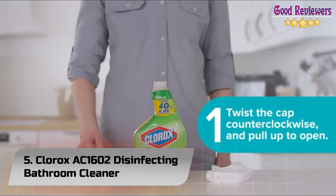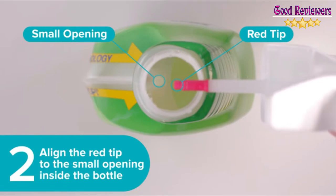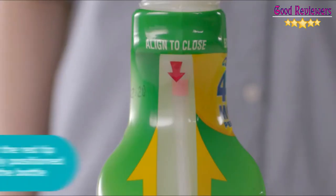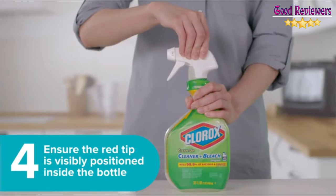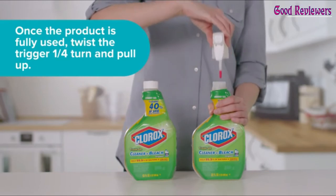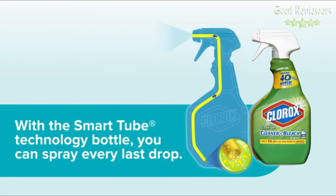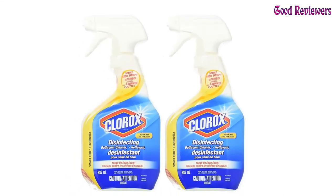Number 5: Clorox AC 1602 Disinfecting Bathroom Cleaner. Not recommended for use by persons with heart conditions or chronic respiratory problems such as asthma, emphysema, or lung disease. First aid: if in eyes, hold eye open and rinse slowly and gently with water for 15-20 minutes and remove contact lenses. If inhaled, move person to fresh air; if a person is not breathing, call 911 or an ambulance, then give artificial respiration. If swallowed, call a poison control center immediately for treatment advice. Do not use or mix with bleach-containing products, as doing so will release hazardous gases.